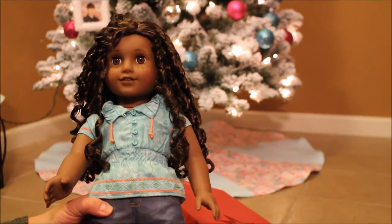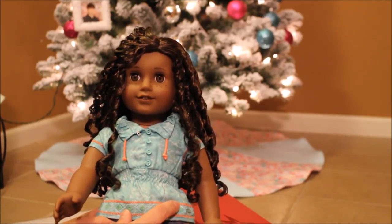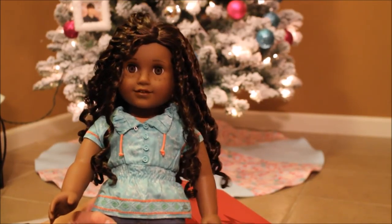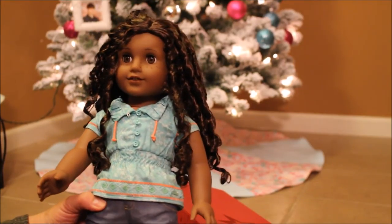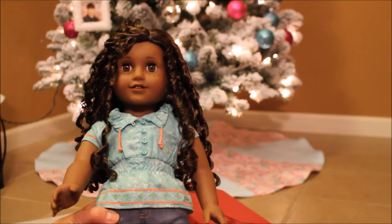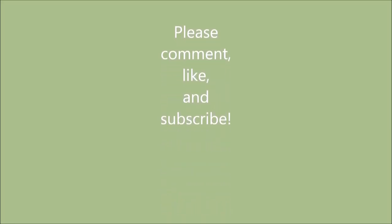Please be sure to check out my Instagram @SoForDolls. If you liked this video give it a thumbs up and please subscribe. I'm going to have more pictures of her coming up on my Instagram. Thanks again, Merry Christmas, and keep enjoying your dolls — bye!